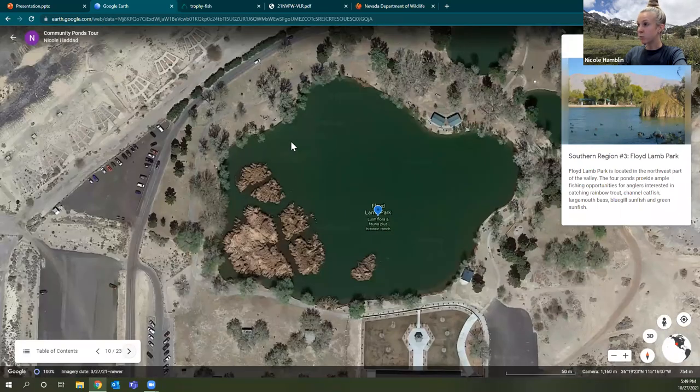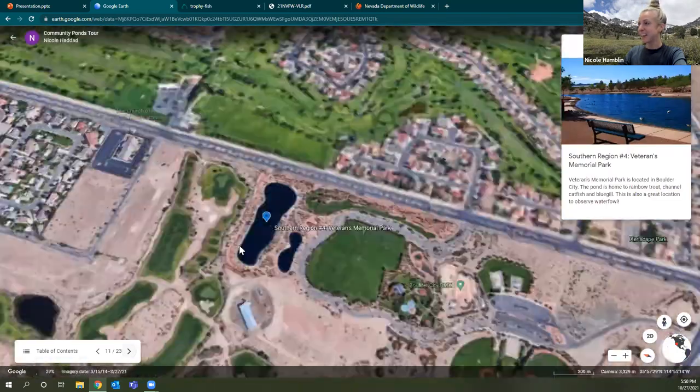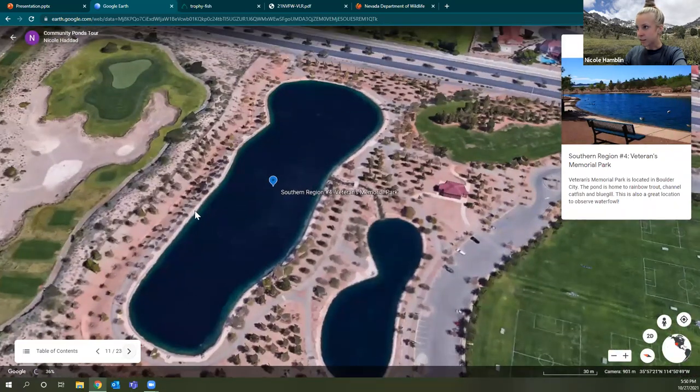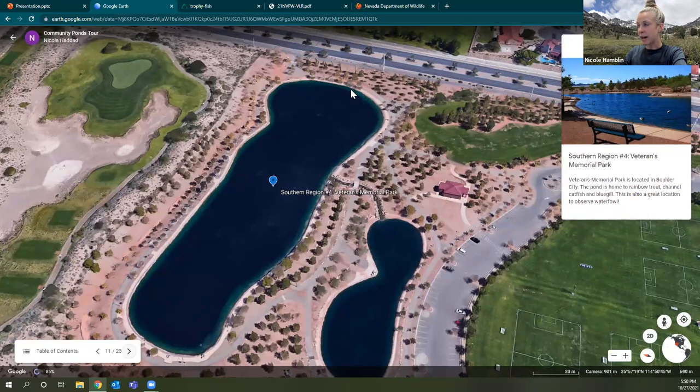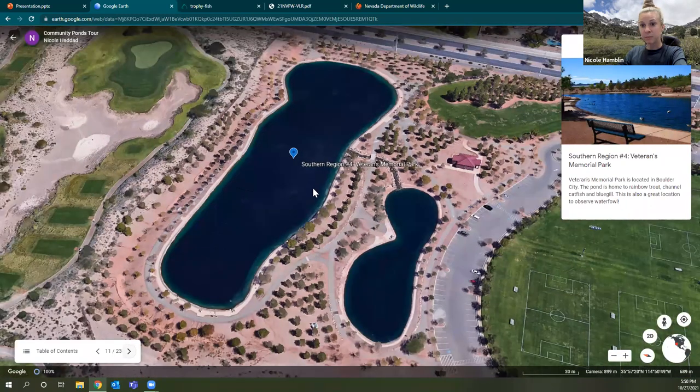On the complete opposite side of the valley we're heading to Boulder City — a really nice, well-kept pond. If you haven't been to Boulder City before, it's a really cute little town and this is just one of many cool stops. The pond has a great sidewalk all the way around. I often see people out here just exercising, walking, and checking out the waterfowl. There are lots of benches and great parking — walk up and hopefully catch a bluegill, rainbow trout, or catfish.